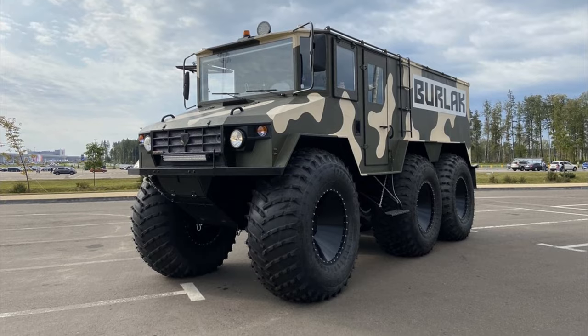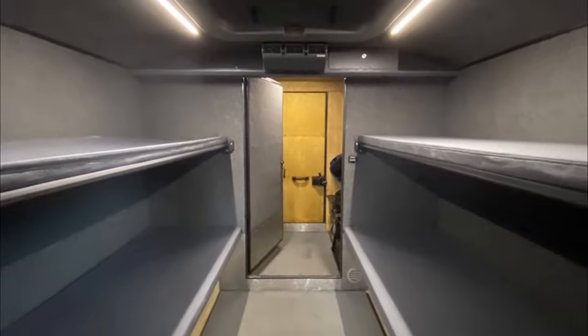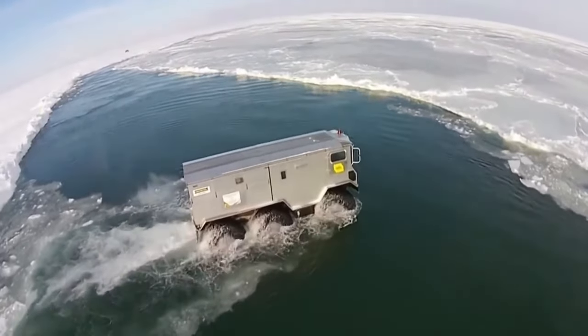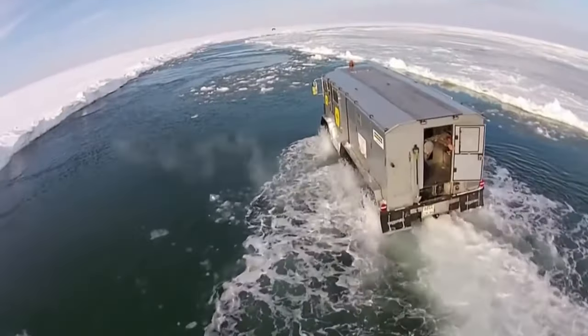Beyond its rugged exterior, the Burlak surprises with a comfortable interior featuring amenities such as a stove and refrigerator. Priced at a starting point of 7 million rubles, this formidable ATV combines rugged capability with expeditionary comfort for adventurers navigating the world's toughest landscapes.